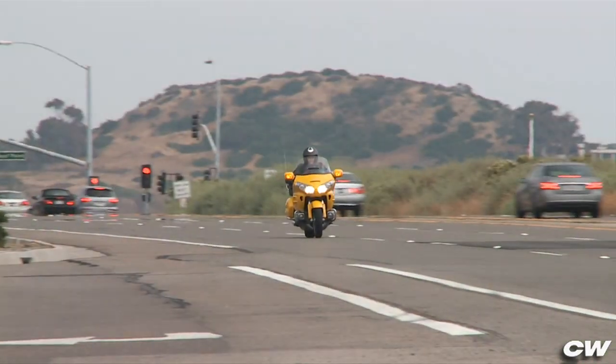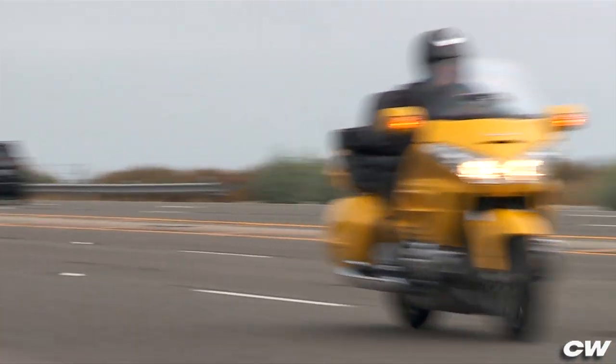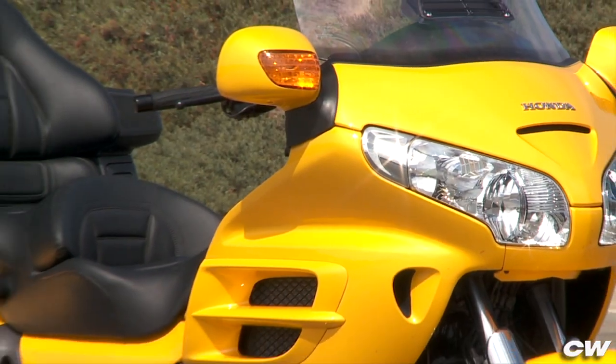Not only that, in a 34 year history of ten best, Goldwings of all sizes have topped this category twenty times. Yes, these bikes are that good.